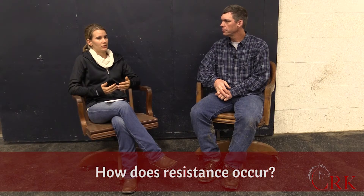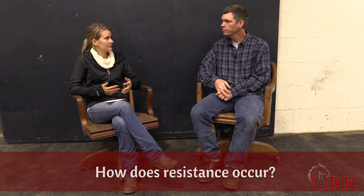How does resistance start to occur? It's a genetic mutation in the parasite. Every animal is trying to survive, so they're constantly mutating. When they have a genetic mutation that allows them to survive the dewormer, those are the ones left to reproduce, and you end up with a larger and larger population of resistant parasites over time.